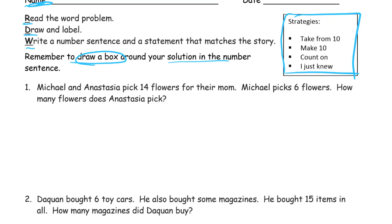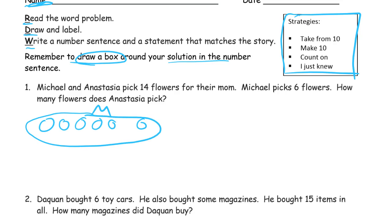Here's our first one. Michael and Anastasia pick 14 flowers for their mom. Michael picks 6 flowers. How many flowers does Anastasia pick? So Michael picks 6 flowers — 1, 2, 3, 4, 5, 6. These are the ones that Michael picks. And there's a total of 14, so the rest of them Anastasia picks.